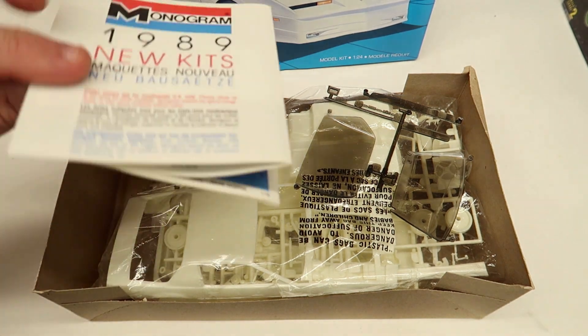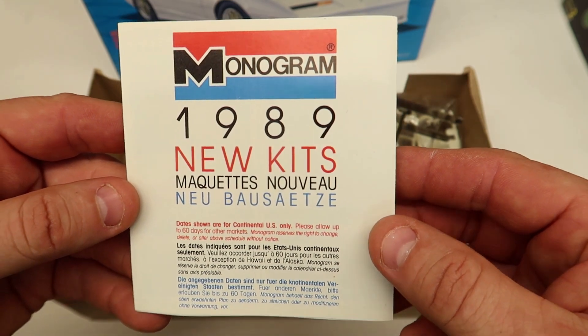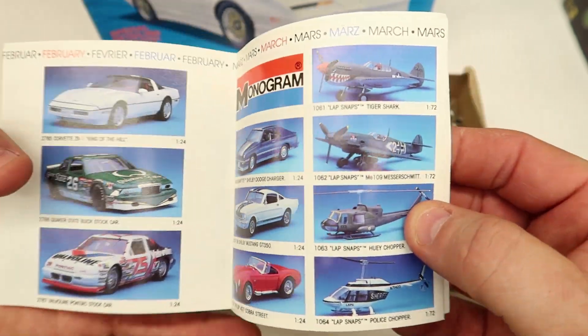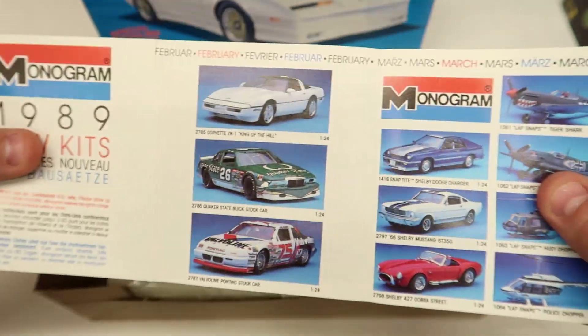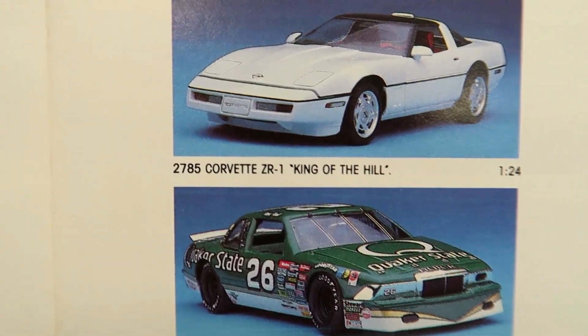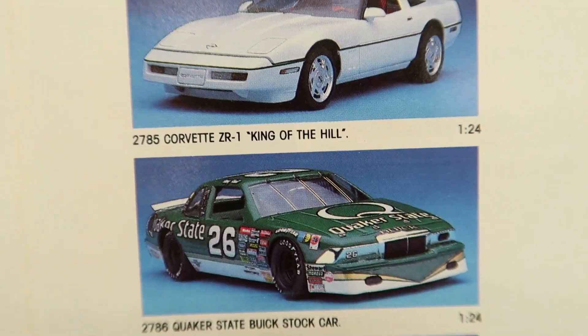It's got a 1989 new kits catalog in here — we gotta check this out first. I know it's going to have airplanes and all that stuff but we'll check. Got the Corvette — don't have that one. Ricky Rudd Quaker State Buick — got that car, it is on the shelf.